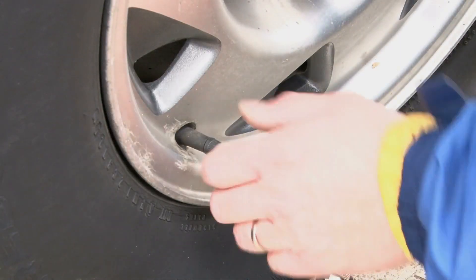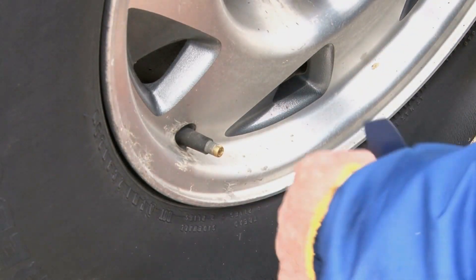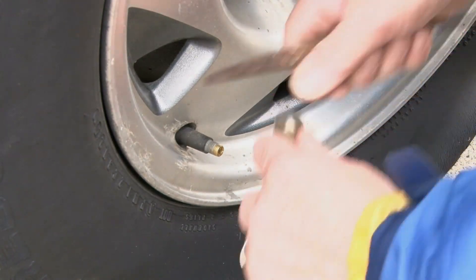For example, as inflation pressure increases, so does the tire's stiffness. And stiffer tires create less energy loss, leading to lower rolling resistance. That's why it's always recommended to run the vehicle at the suggested inflation pressure instructed by vehicle manufacturers.